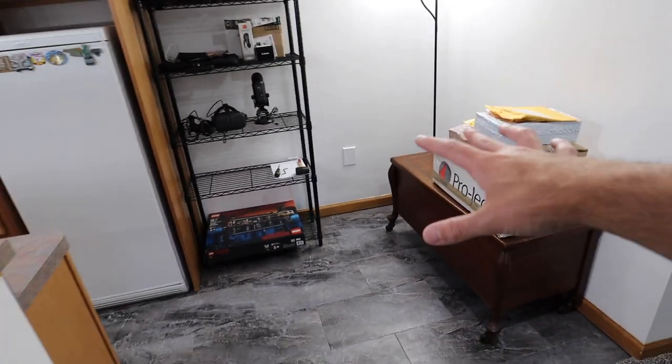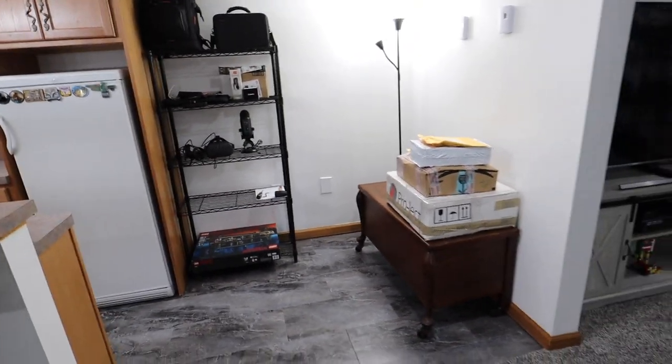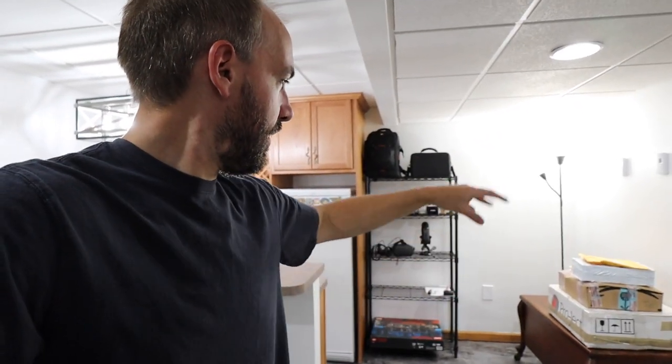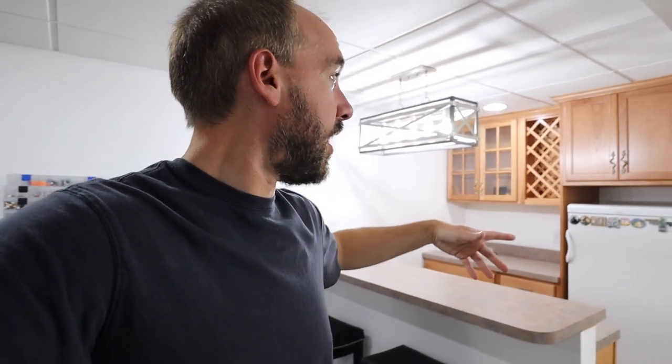Otherwise, what I'd probably have back here in an ideal world — if I didn't have that hope chest there — I'd probably do some type of table. The people that lived here before us had like a round tall table, almost like a bistro type thing with some chairs around it. You could almost have like a kitchen of sorts down here where that's like the kitchen and the bar. I have big dreams for this place back here.